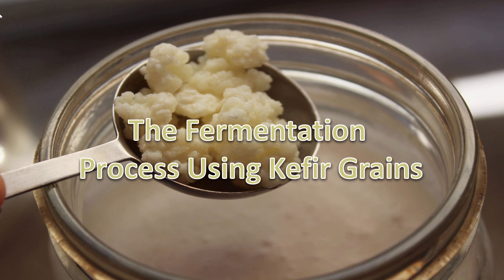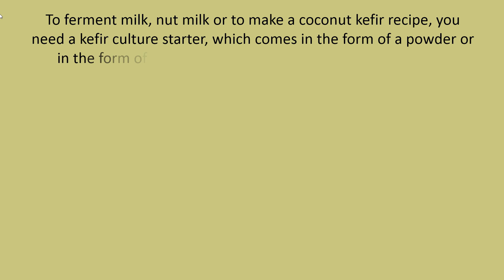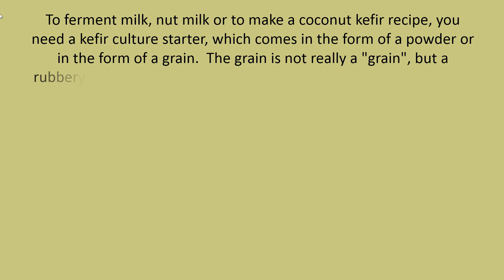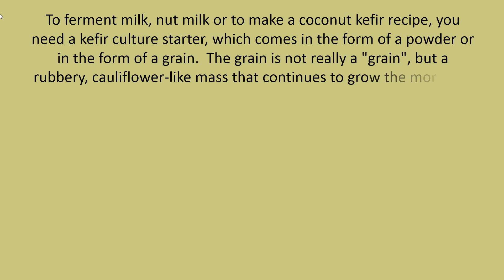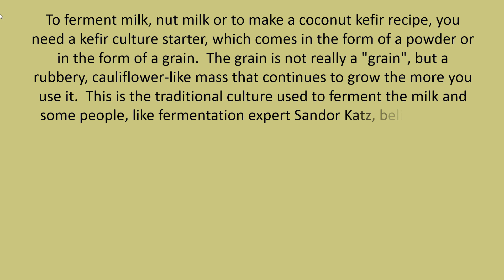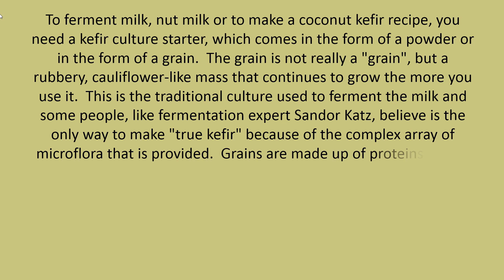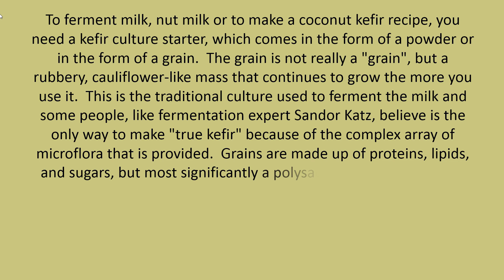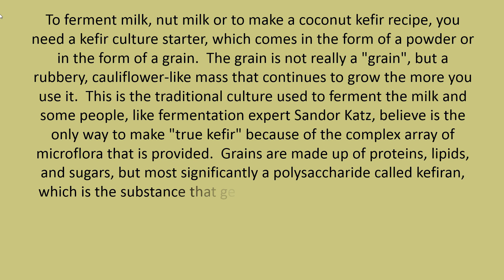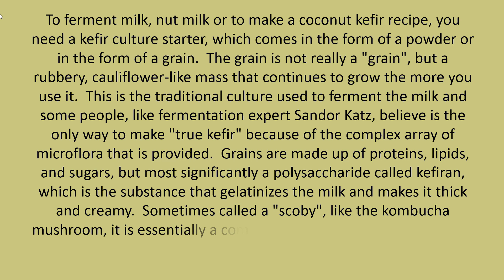To ferment milk, nut milk, or to make a coconut kefir recipe, you need a kefir culture starter, which comes in the form of a powder or a grain. The grain is not really a grain, but a rubbery, cauliflower-like mass that continues to grow the more you use it. This is the traditional culture used to ferment the milk, and some experts believe it is the only way to make true kefir, because of the complex array of microflora it provides. Grains are made up of proteins, lipids, and sugars, but most significantly a polysaccharide called kefiron, which is the substance that gelatinizes the milk and makes it thick and creamy.